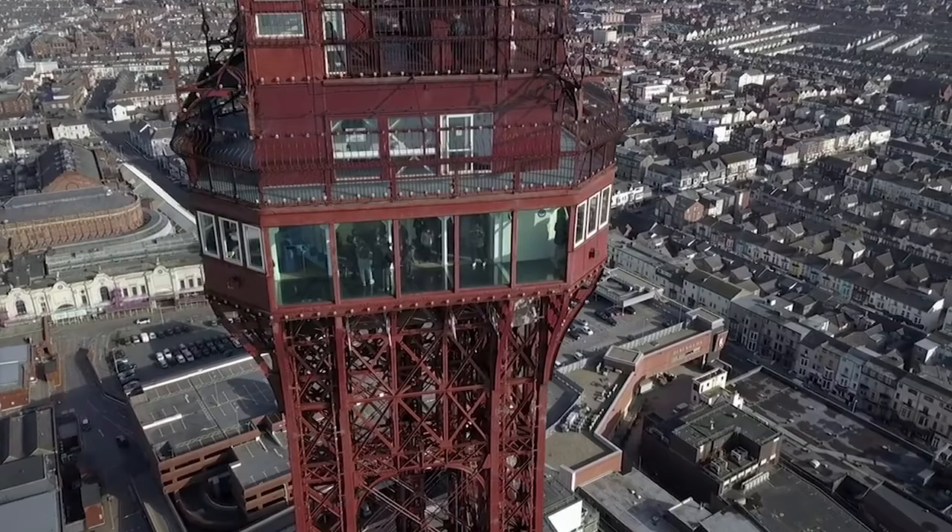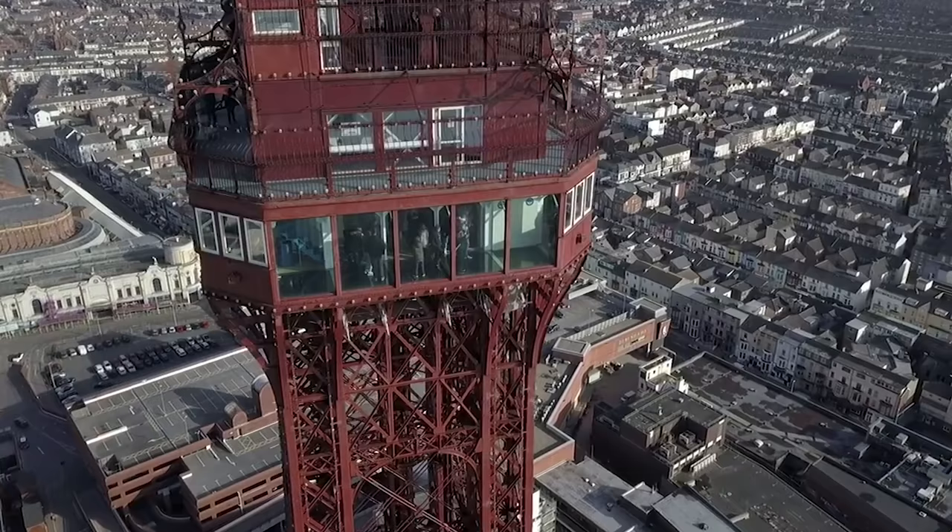On clear days you can see as far as North Wales, the Lake District and the Isle of Man. The brave amongst you can also try out the glass floor, where you can peek straight down to the streets below.